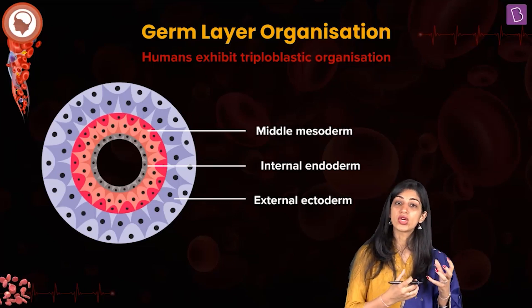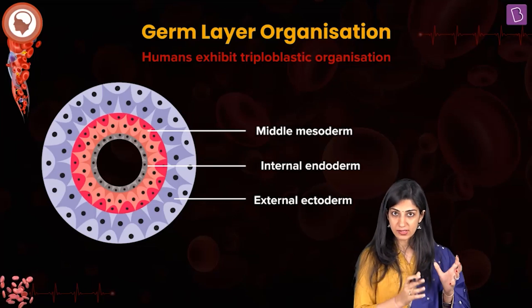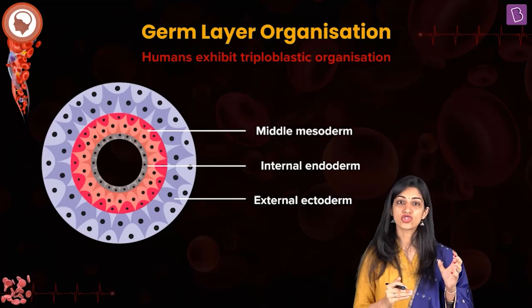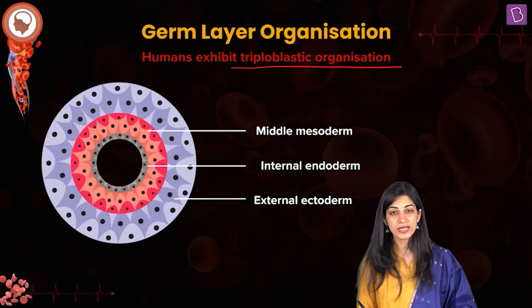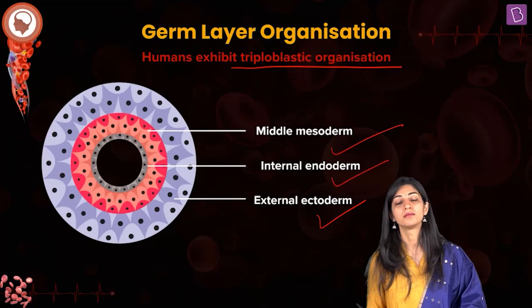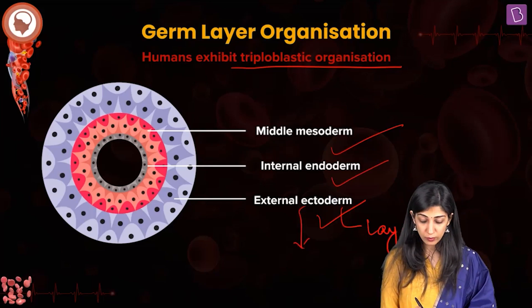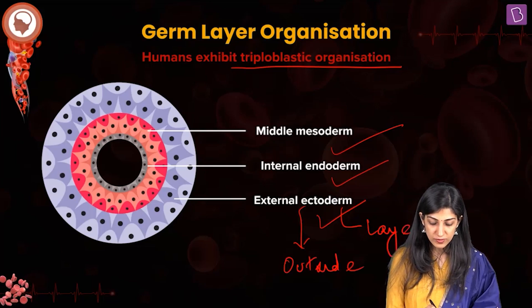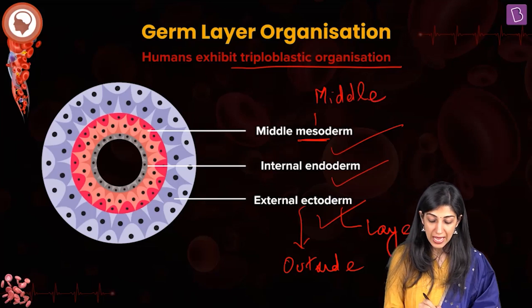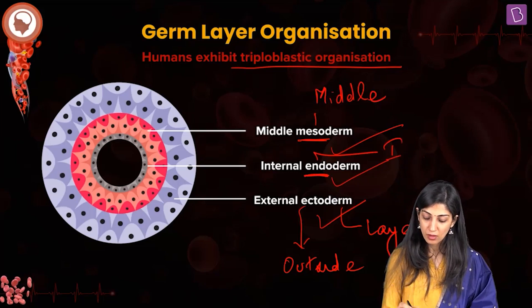Talking about embryonic layers in the animal kingdom — you have studied triploblastic organization in tissues as well. The human heart exhibits triploblastic organization, the germ layer organization. It is derived from three layers in the embryo: the ectoderm, the mesoderm, and the endoderm. Derm means layer; ecto means outside — so the outermost is the ectoderm. Meso means middle, and endo means innermost.